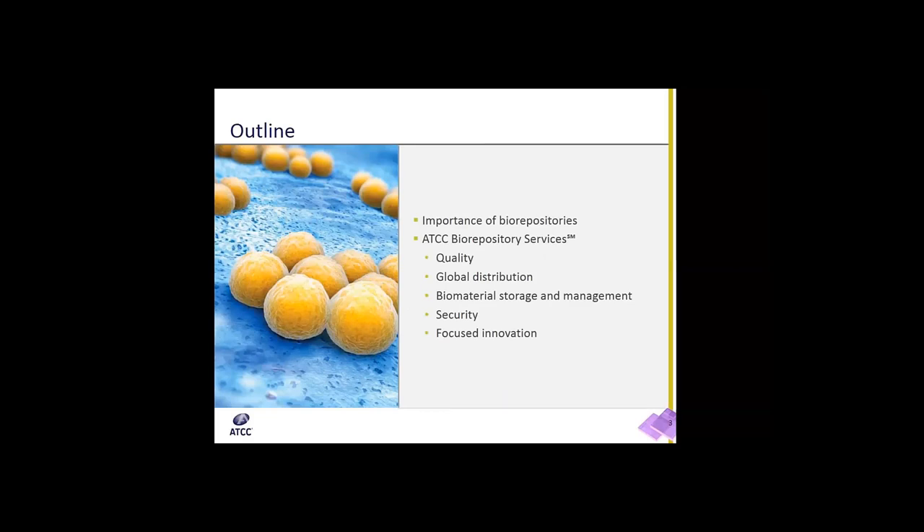This is an outline of topics that we'll be discussing today. First, we'll cover the importance of biorepositories, and I'll go into depth on ATCC biorepository services. This includes our quality standards, global distribution, our biomaterial storage and management, the security of our facilities, and focused innovation.